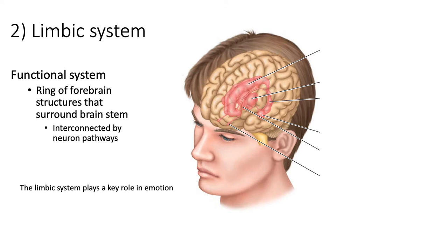The limbic system is a ring of associated structures that surrounds the brain stem, all interconnected by neural pathways. It includes structures of the cerebral part of the brain as well as the diencephalon. Key components include the thalamus, hippocampus, amygdala, hypothalamus, and olfactory bulb. The limbic system is associated with emotional responses — anger, fear, sadness, joy — as well as behaviors like preparing to flee or attack.